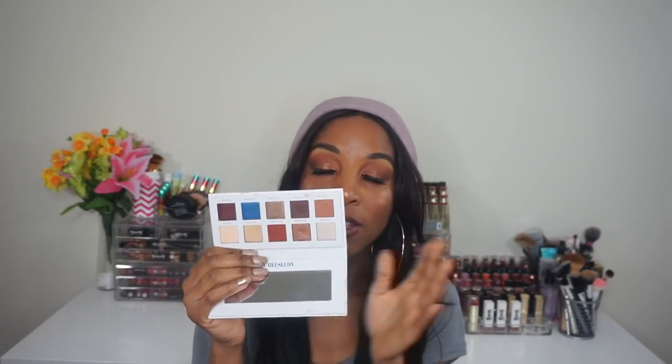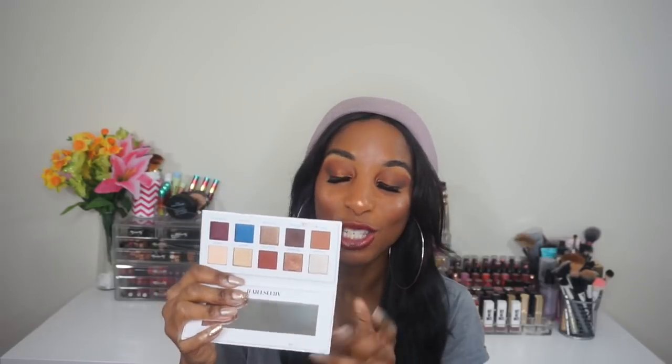I didn't purchase that eyeshadow palette, but I do have this one. First of all, the packaging is so gorgeous — I love the white with the silver and the blue. Here is the inside of the eyeshadow palette. It blends so easily, it's super pigmented, and I do have it on my eyes as my eyeshadow look for today. I am just so in love with it. I have my brown, my brown-orange, and my deeper brown for the outer V — it's just so pretty.